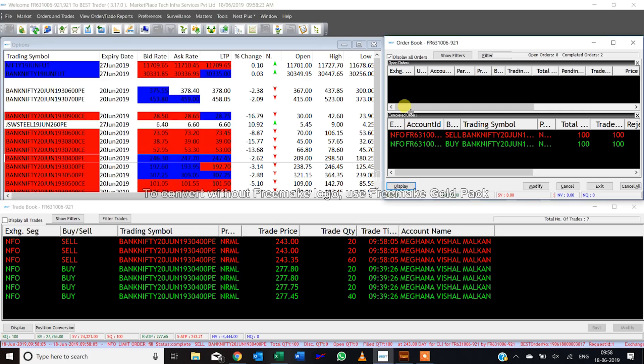Of course it would be foolish to assume that you're going to make money every day. And it is also foolish to post only trades which are making money. This is the real trade from the live account of Meghna Malkan.